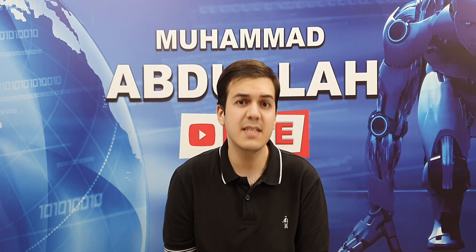What's up guys, Muhammad Abdullah here. The initial scores for the upcoming Qualcomm Snapdragon 865 are here in this video. Let's compare it to the Apple A13 Bionic chip which is powering the iPhone 11 series.